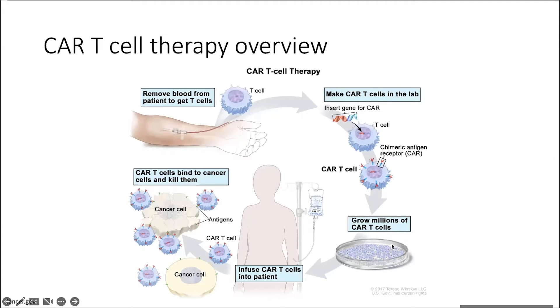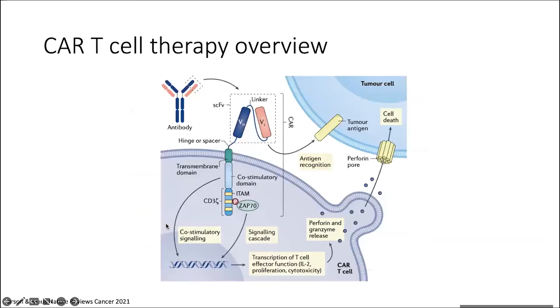It goes through a series of QC and then it's shipped back to the hospitals, where the patients, just before receiving their CARs, receive lymphodepleting chemotherapy so that there's enough room for the CAR T-cells to engraft. Then the T-cells are infused back into the patients, and if all goes well, the T-cells expressing the CAR recognize the cancer cells via the antigen and those cancer cells are killed.